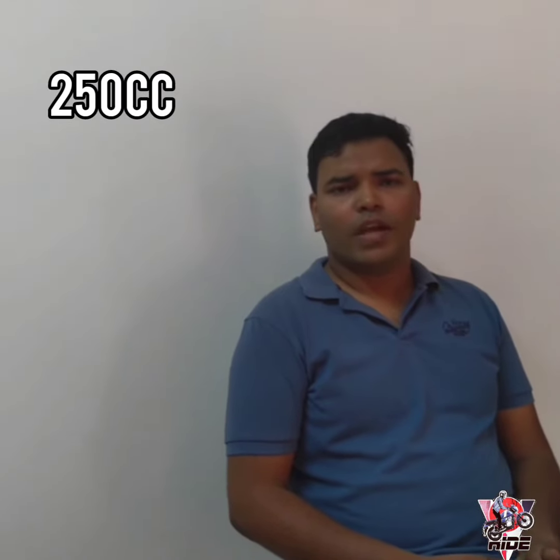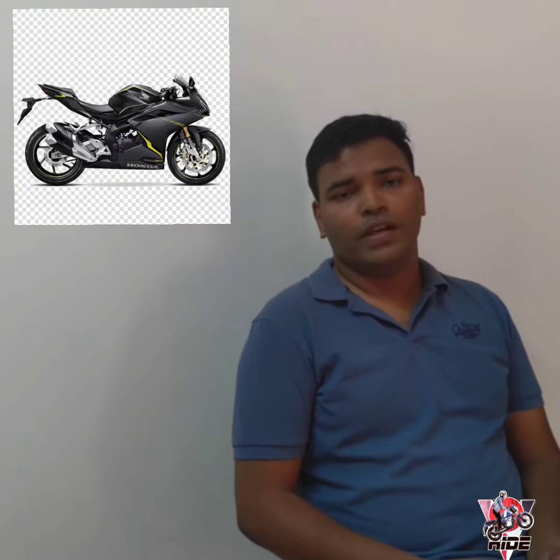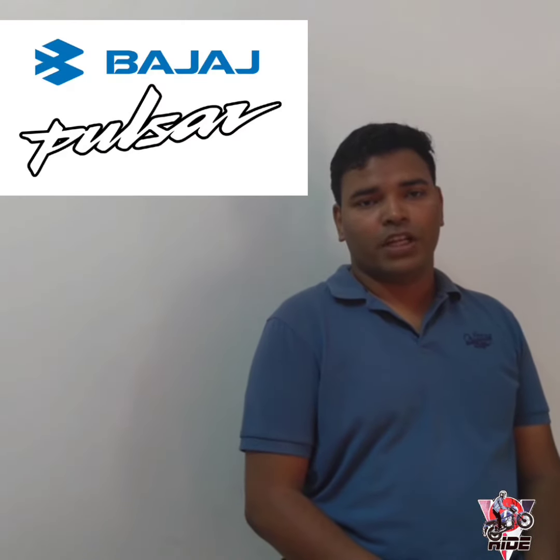In the Indian market in the 250 segment, you can see Honda CBR 250, Yamaha FZ 250, Suzuki Gixxer 250, plus the KTM 250. There is also one bike in the budget segment — rumors are saying that a budget bike is going to launch in the 250 category. But Bajaj has launched Dominar 250, which is a premium category. So let's talk about Dominar 250.